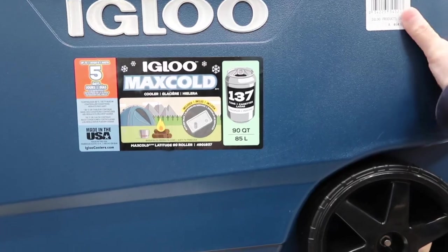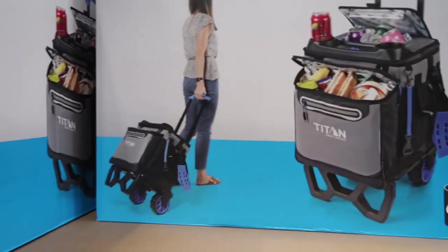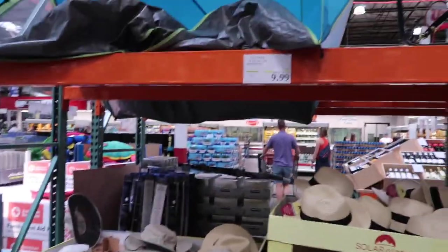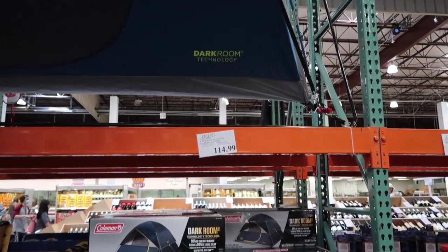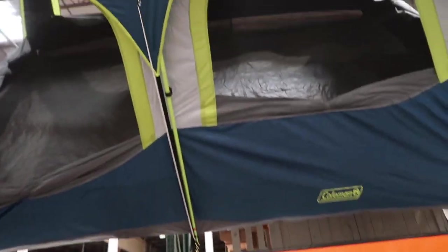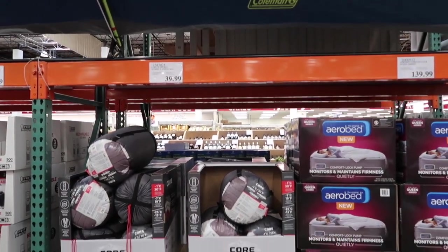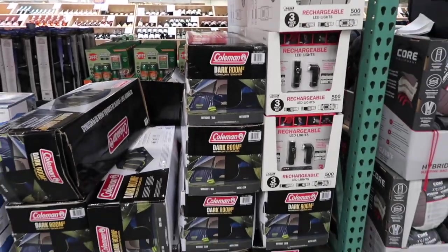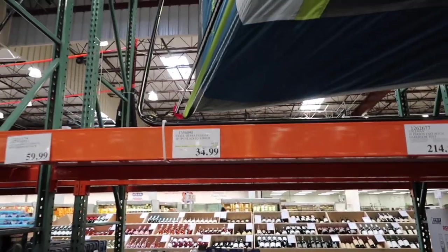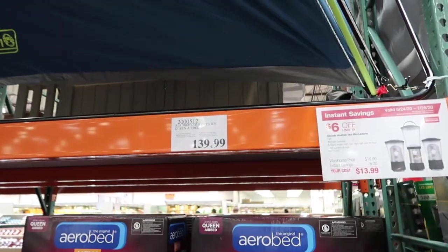We're actually here for camping stuff today — five days. They have a 90-quart cooler for $69.99 and another one for $49.99. They do have bonnie hats for the sun — I might get one — for $9.99. They got a darkroom technology six-person fast-pitch tent, pretty nice, for $114.99. And then this 10-person dark-room tent by Coleman for $214.99. Sleeping bags for $39.99. They have two-person airbeds for $34.99, and then this gorgeous queen airbed — the one me and Daddy have — for $139.99.